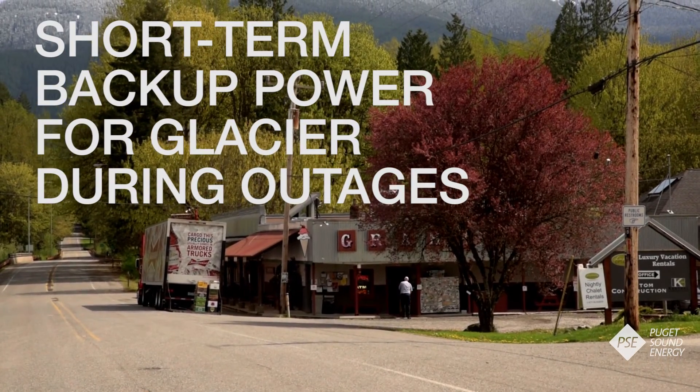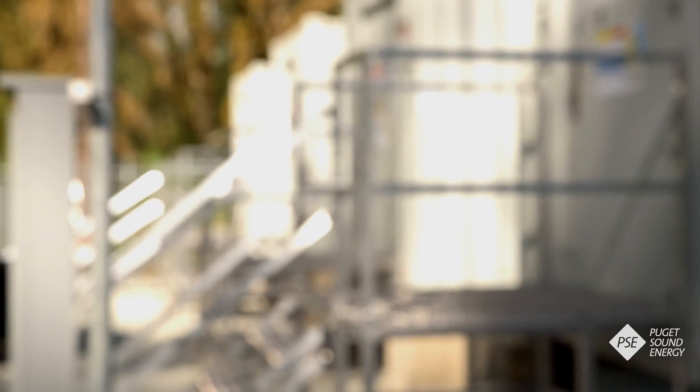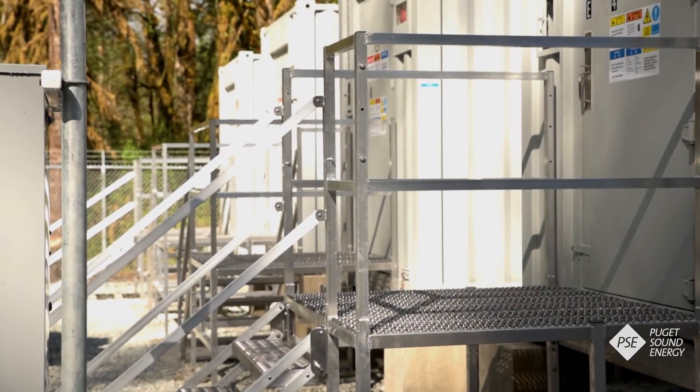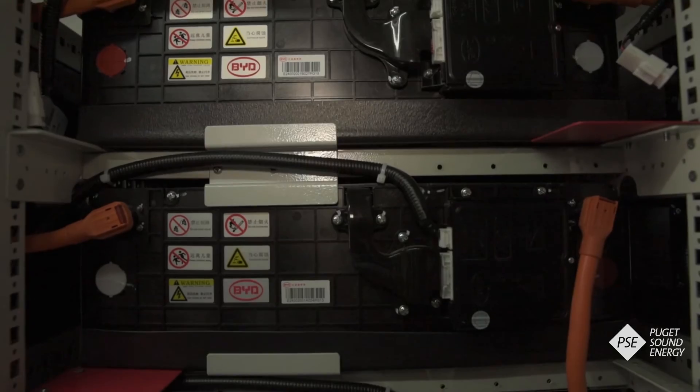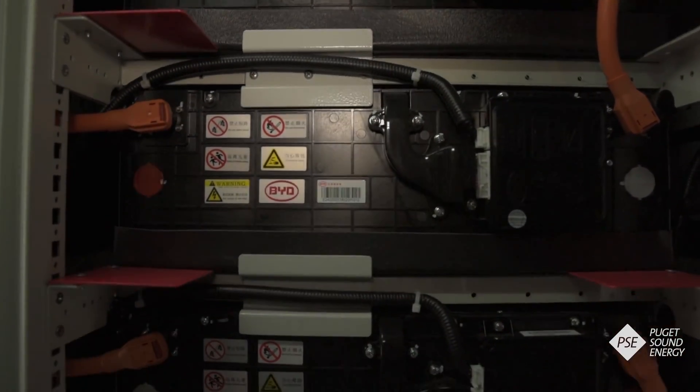And finally, the batteries can offer short-term backup power for the small town of Glacier during outages. The battery storage project is funded in part by a $3.8 million smart grid grant from the Washington State Department of Commerce, in addition to more than $6 million invested by PSE.